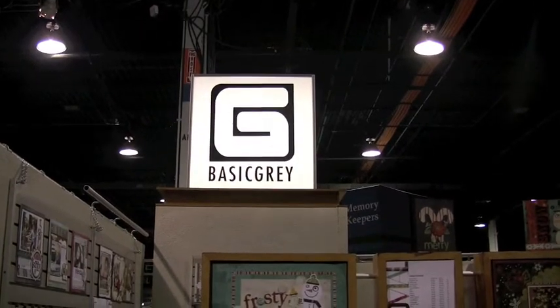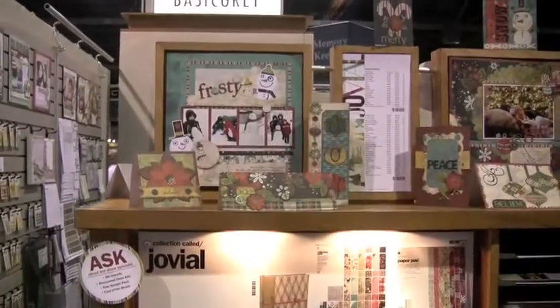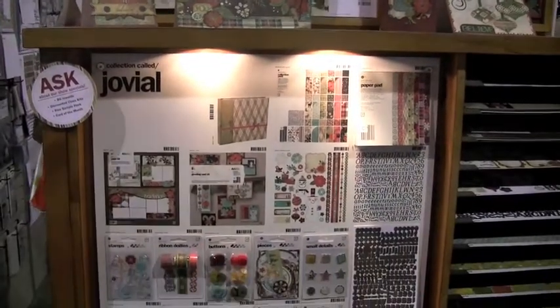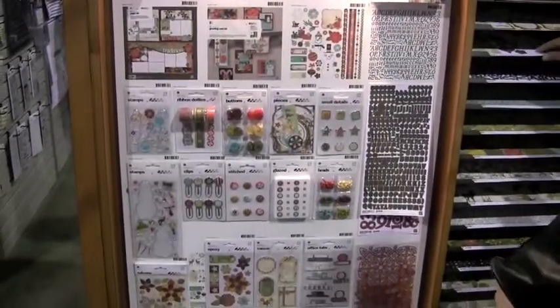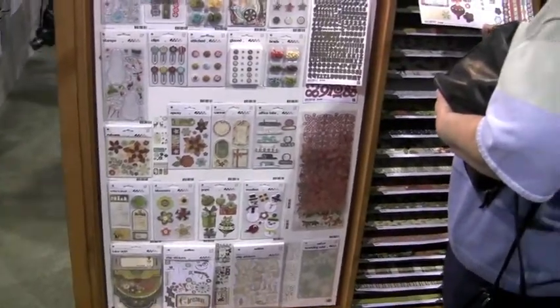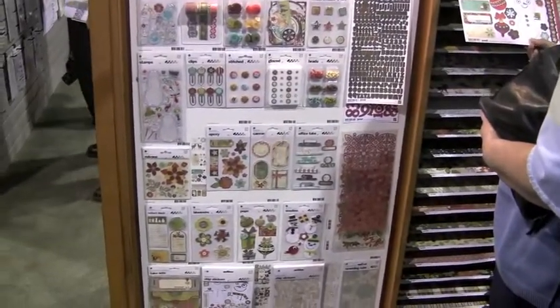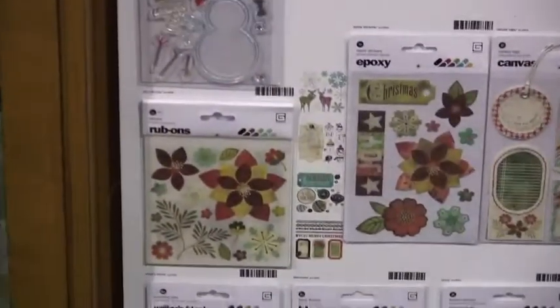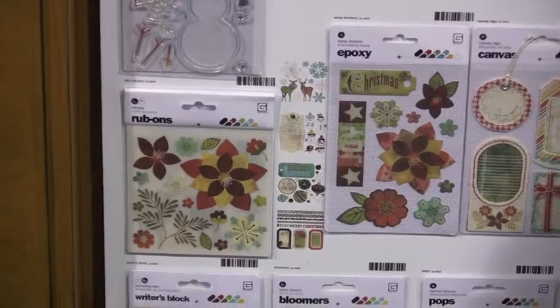Okay, everybody, here we are at Basic Grey, taking a look at some outstanding new collections. We've got the Jovial Collection, which is their Christmas line. Lots of fun stuff. They cruise in on this one item right here, which I think is pretty cool — Oleo rub-ons. Loving that.